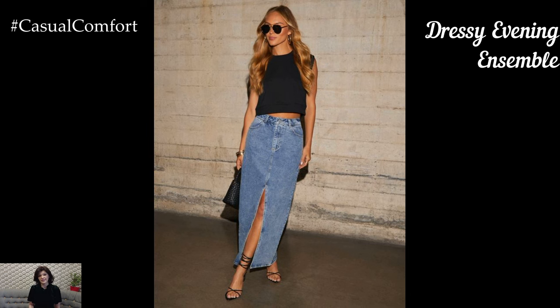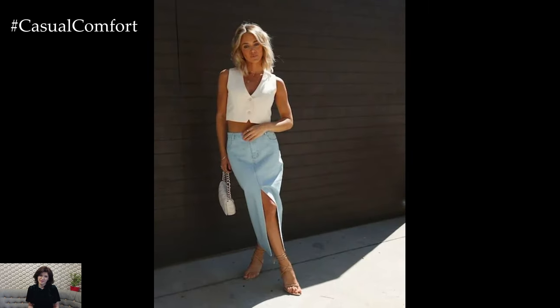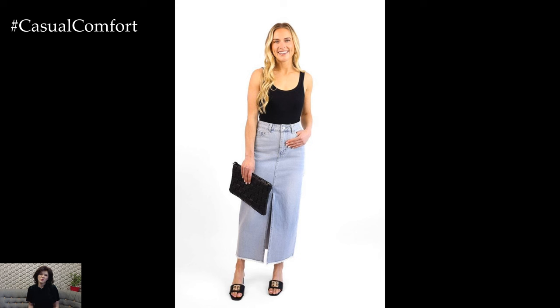A denim midi skirt can also be dressed up for a more sophisticated evening look. Start with a sleek, fitted top in a bold color or with an interesting texture, such as silk or satin. Tuck the top into your skirt to create a streamlined silhouette.